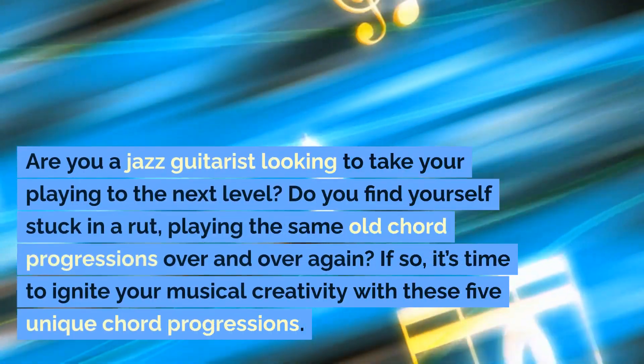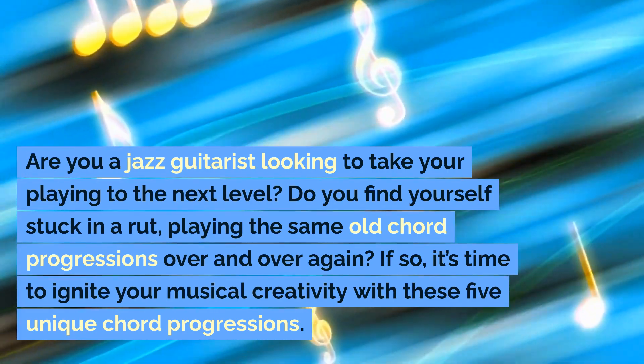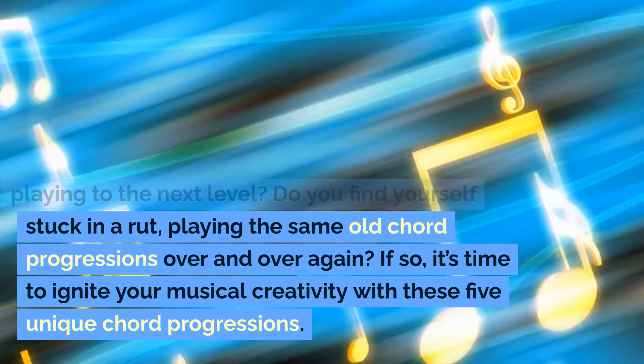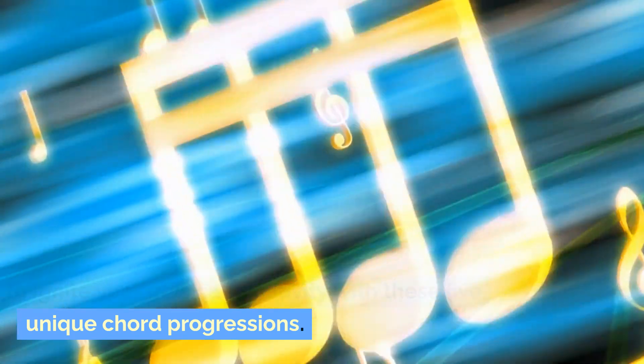Are you a jazz guitarist looking to take your playing to the next level? Do you find yourself stuck in a rut, playing the same old chord progressions over and over again? If so, it's time to ignite your musical creativity with these five unique chord progressions.